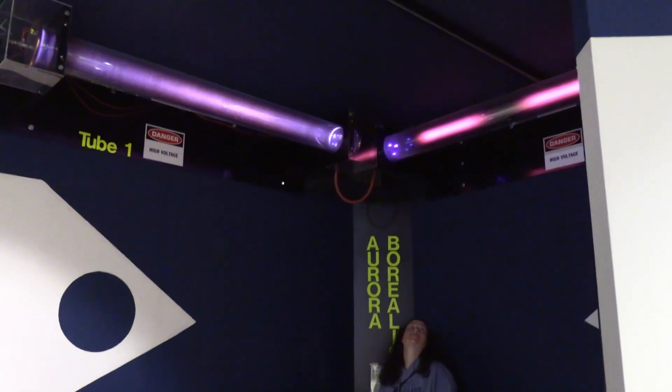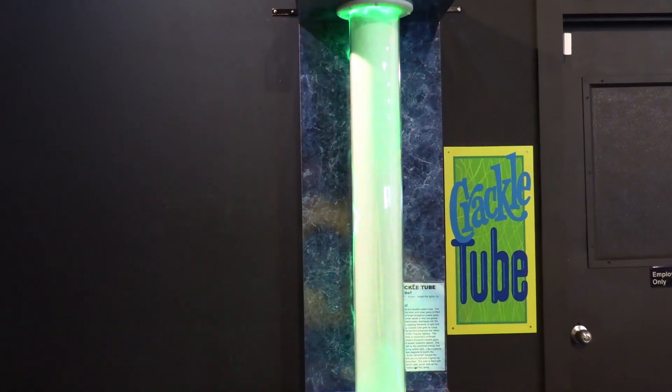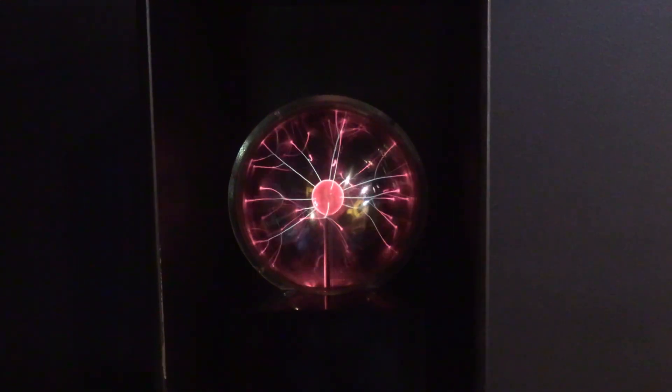The Aurora Borealis, Crackle Tube, and Plasma Ball also demonstrate electric charges.